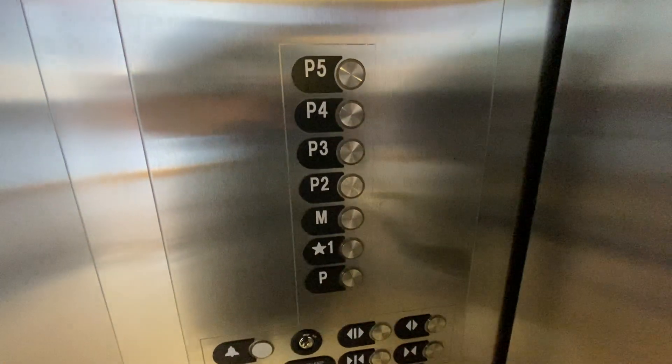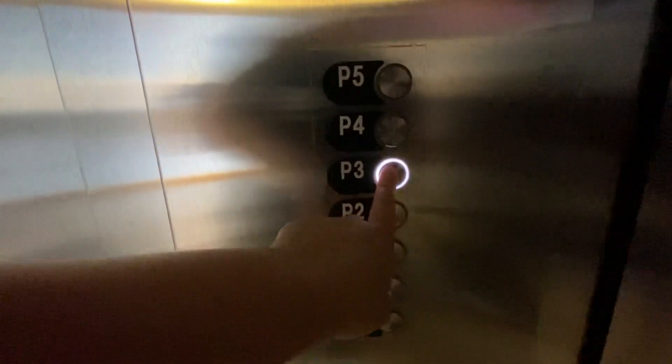I can't see enough to even push a button. Let's go up to P5. Here's the panel — let's go back down to three where the car is.